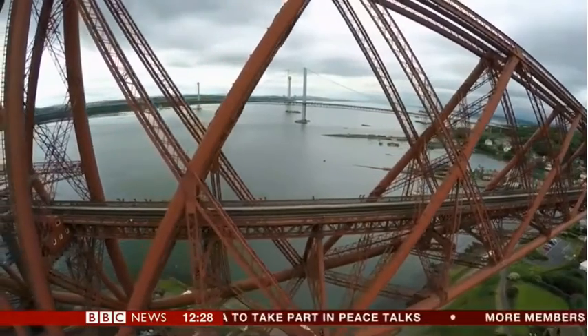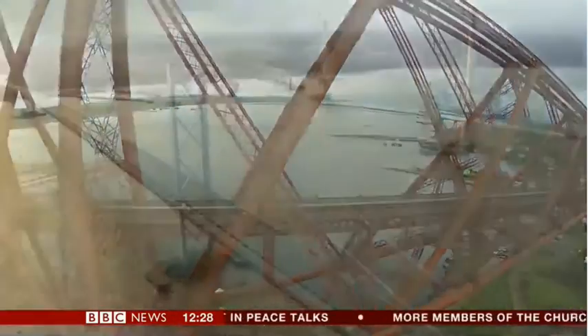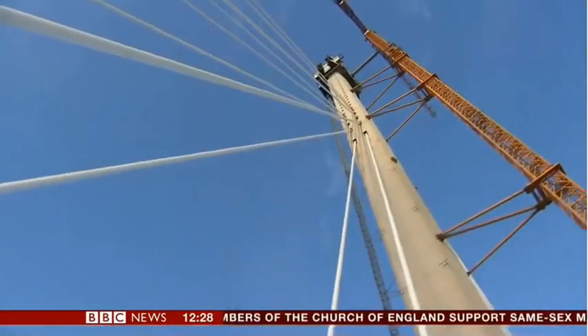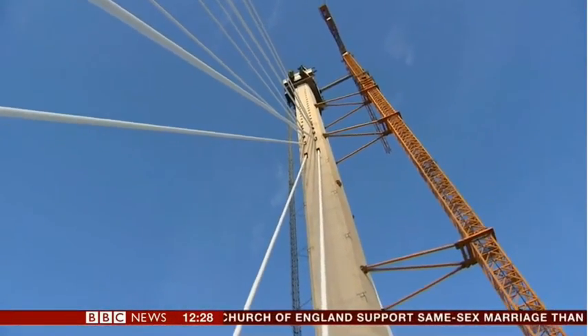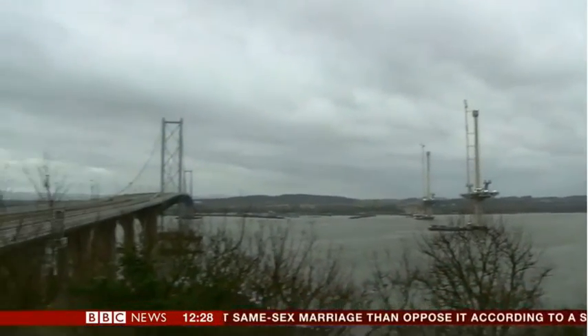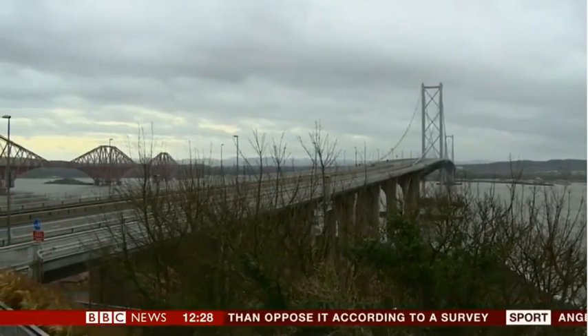Three different bridges from three different centuries, and the latest, the Queensferry Crossing, is in its final stages of construction. The three towers stand at 200 metres, making this the tallest bridge in the UK, literally dwarfing the previous biggest, the Forth Road Bridge.